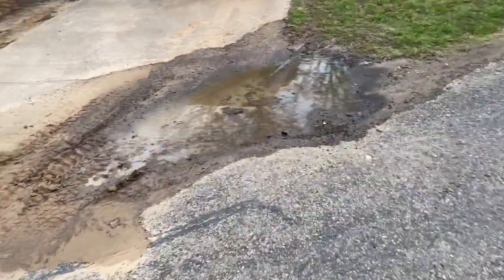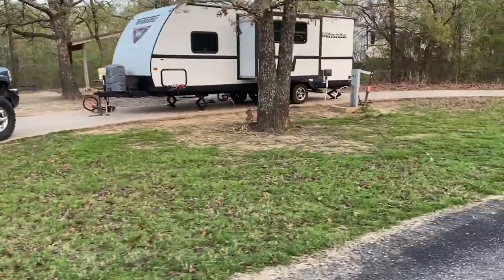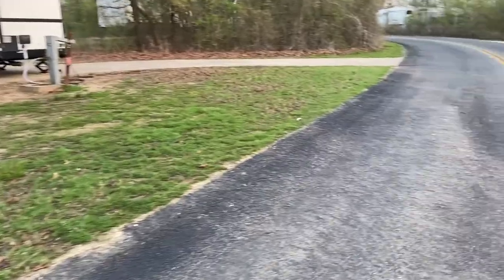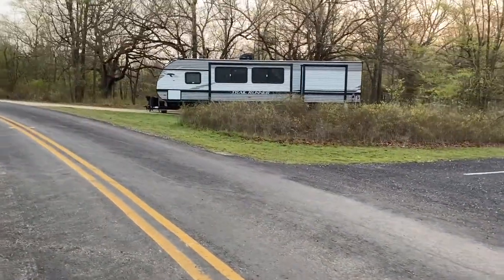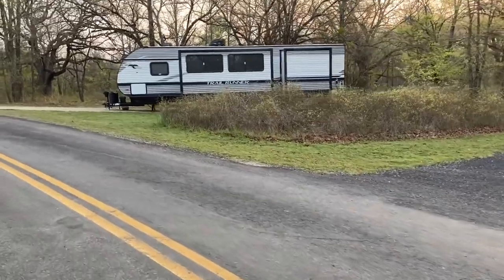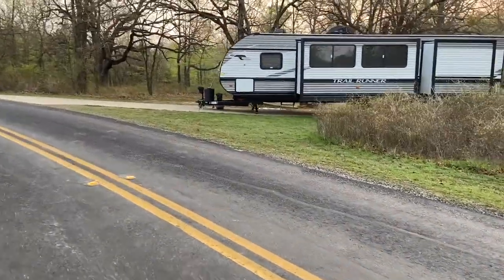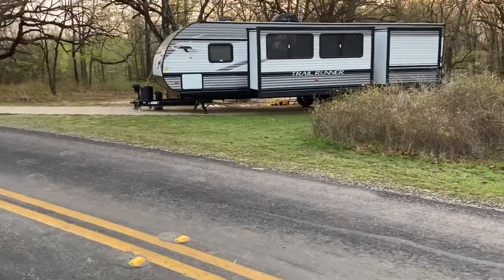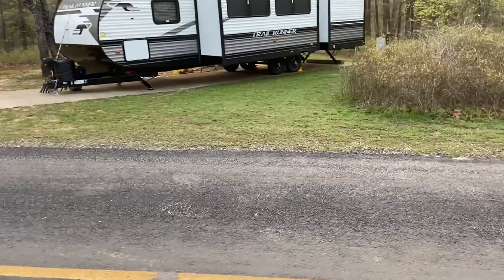There's some extra parking here and another pull-through where the Winnebago is — site 42. A little bit of flooding, probably from the heavy rain. That Trail Runner isn't too bad but I can't tell — I think the back end looks like it might be off a little bit. But you can definitely tell by the front how it's angled. A lot of these seem like they go uphill.